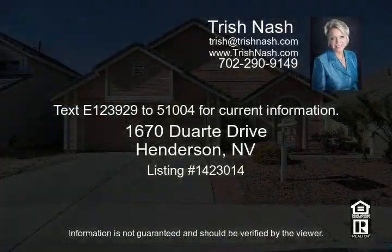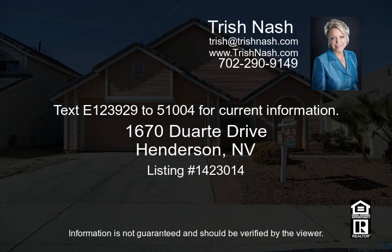For more information, please call 702-521-8200 or visit us on the web at trishnash.com. Text 1-239-292-510-04 for current information.